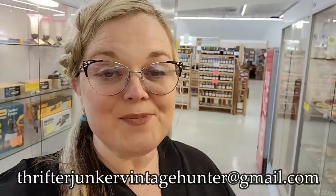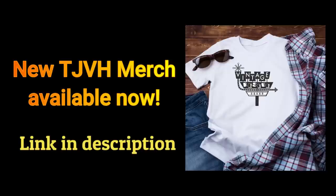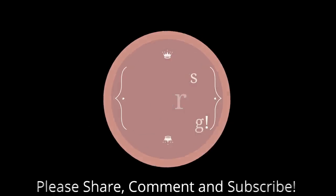I'm going to go ahead and say goodbye, but thank you so much for watching. I showed you everything that I was going to buy today. So if there's anything that you might be interested in, you can send me an email at thrifterjunkervintagehunter@gmail.com, and I will let you know if it's still available. So until next time, bye guys!